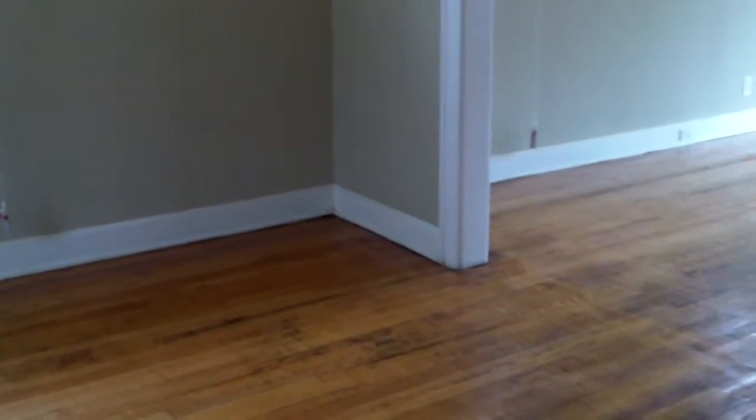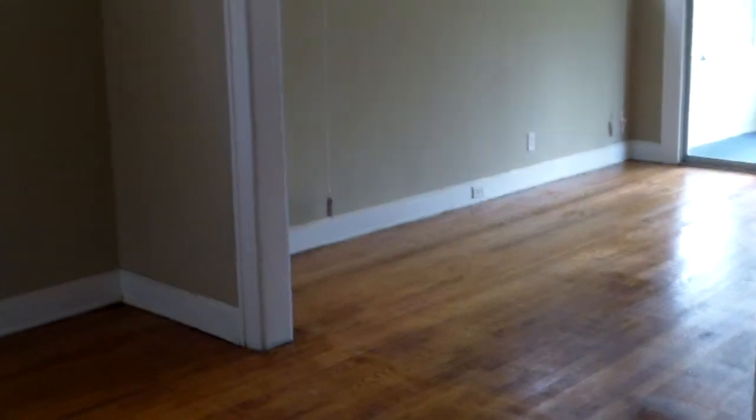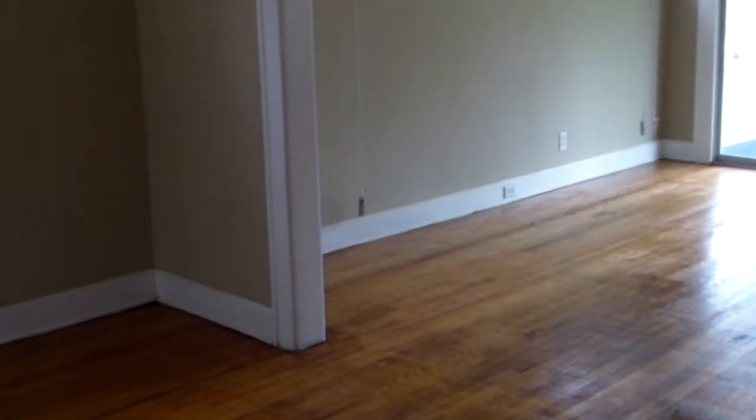Throughout the rest of the home, right now I can't walk on the wood floors because they have the first coat of polyurethane down. All the floors were sanded, and they'll be polyurethaned. Once those are dry, I can give video of the rest of the house — but it looks really nice.